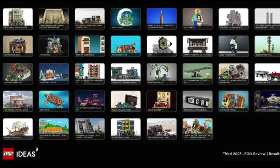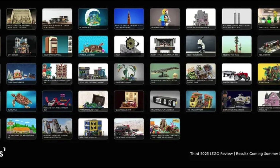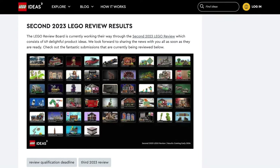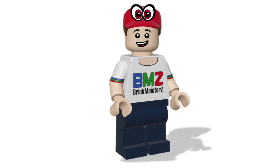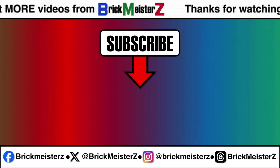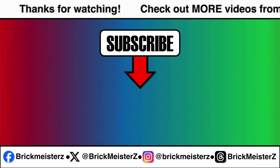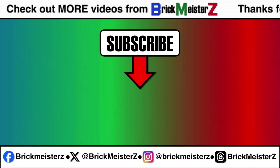And that's a look at all 42 projects. This video took me about 4 days to film. While we're waiting on this round, we still have the second 2023 review results to be announced very soon, so stay tuned for that. Let me know which of those 42 LEGO Ideas projects you would like to see get made. Don't forget to subscribe to BrickMeisterZ and turn on notifications so you don't miss my future videos. And if you haven't already, please support my skee-ball project to become an official LEGO set. Thanks for watching, and I'll see you again next time!